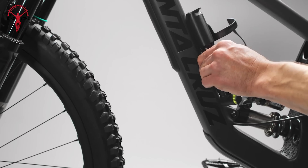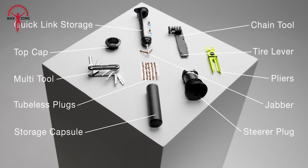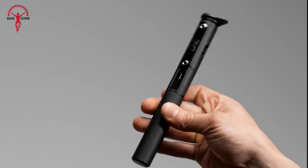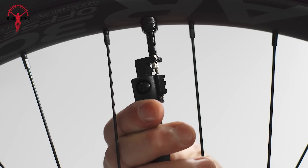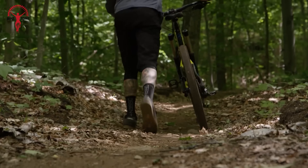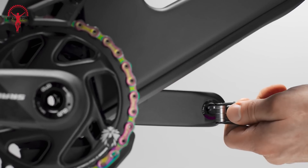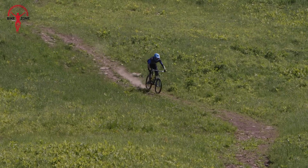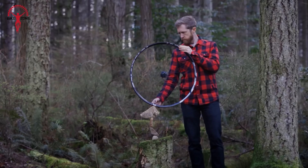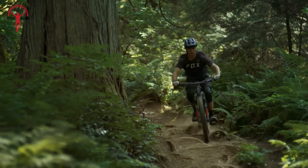Prepare to dominate the mountain like never before with the latest BoxXer, whether you're gunning for podium finishes or simply out to conquer the trails. With travel options ranging from 180 to 200mm, its redesigned 38mm chassis strikes the perfect balance between rigidity and responsiveness, ensuring unmatched control even at breakneck speeds. The BoxXer Ultimate boasts the formidable Charger 3 RC2 damper, buttercups to fight off fatigue, and the ingenious Debonair Plus system for an incredibly plush ride. The base model is equipped with the dependable Charger 3 RC damper and Debonair Plus twin tube design. Both versions come loaded with extras like Maxima Plush Dynamic Suspension Lube and a bolt-on fender for added protection.